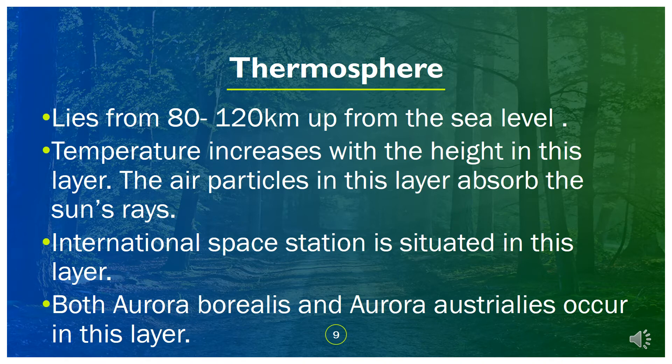The thermosphere lies from 80 to 100 kilometers up from sea level. Temperature increases with height in this layer. The air particles in this layer absorb sunlight. The International Space Station is situated in this layer. Both aurora borealis and aurora australis occur in this layer.